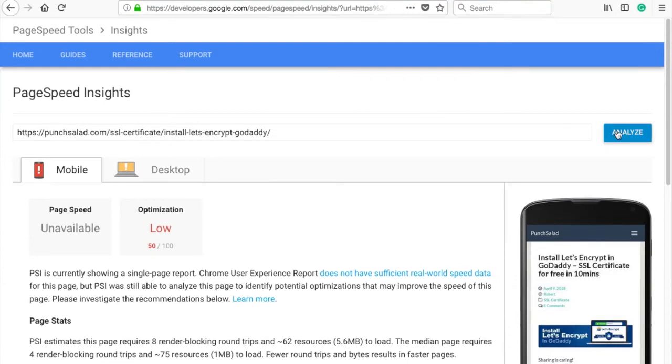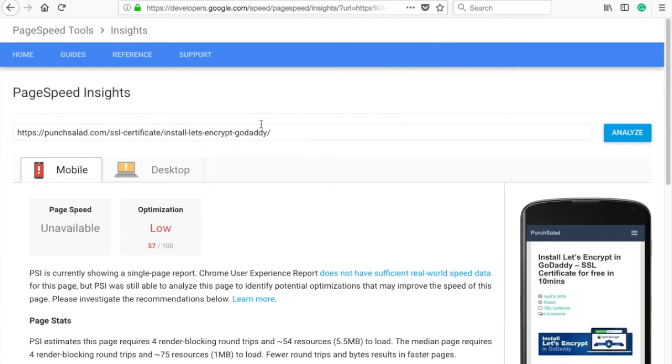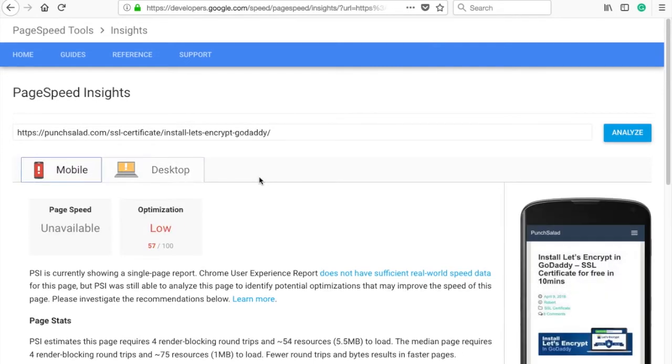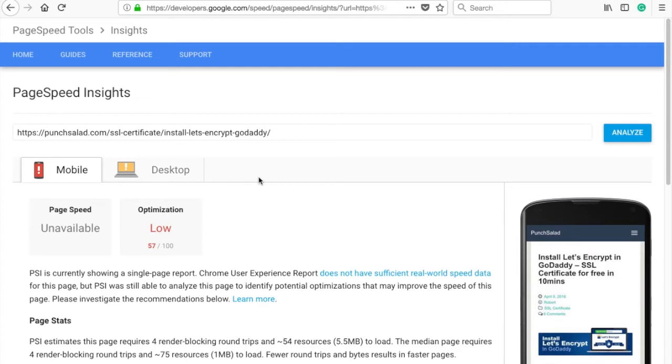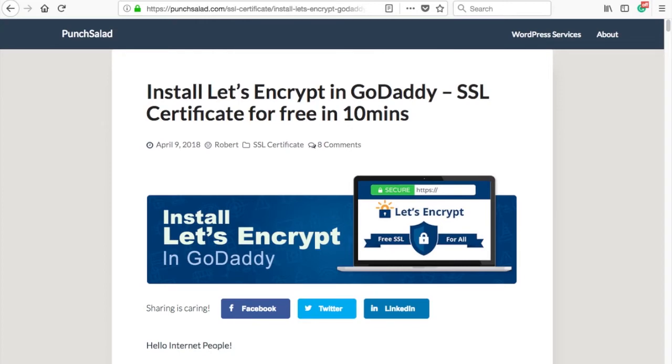Let's see if that helped the page speed ranking. I'll analyze my page again. Small improvement — I now have 57 on mobile and 79 on desktop. But this is actually because I didn't build up the cache yet. The cache gets created when someone visits the site, so just go to your website in a different browser or incognito mode and reload the page a few times, clicking around other parts of the website to build up the cache.